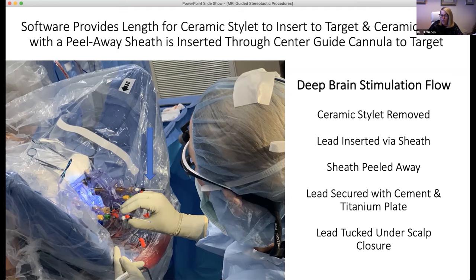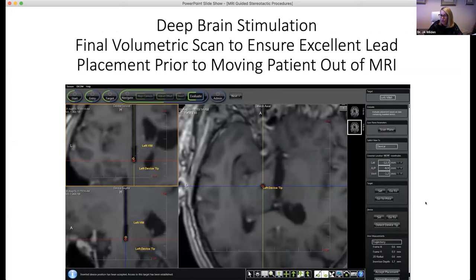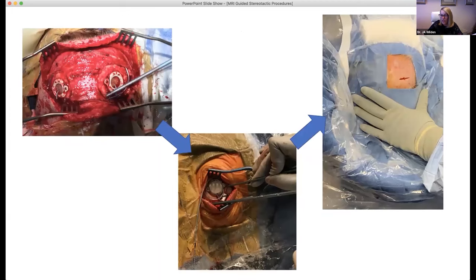MRI can be performed immediately after lead insertion and/or after closure to confirm final placement of the DBS leads prior to the patient leaving the MRI and being awakened. One of the benefits of using a 1.5T is that I always have a scan confirming my leads before the patient is awake and out of the MRI. Our technique has evolved from an initial bicoronal incision with the skull mount and Stimlock, to a medium incision with the scalp mount and Stimlock, to our current small incision with the scalp mount without Stimlock use, which I've been doing for about two years.